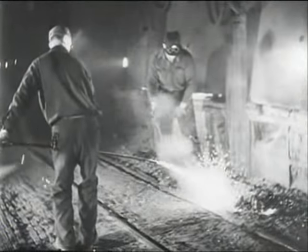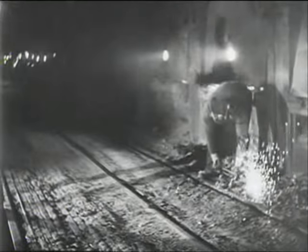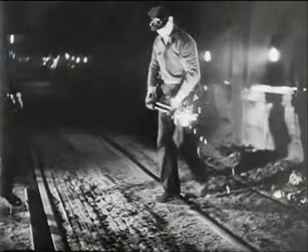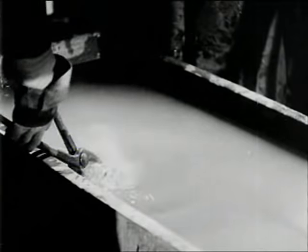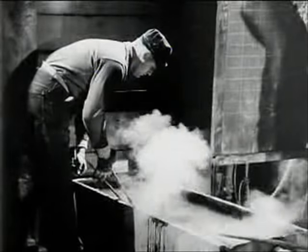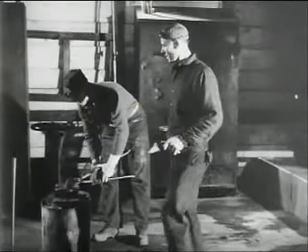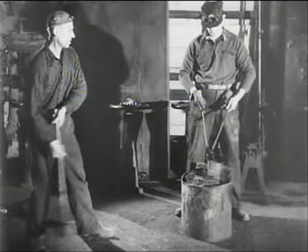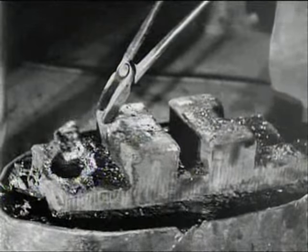In the open hearth, the steel is nearly finished. The first and second helpers take a sample — Mike Kubinski is the first, Earl Strong is his assistant. Mike's people came here from Czechoslovakia. Earl's ancestors came from England in the 17th century, when there wasn't much to America but a few colonial villages along the coast. By inspecting samples of the molten steel, the boys can tell exactly when the furnace should be tapped.